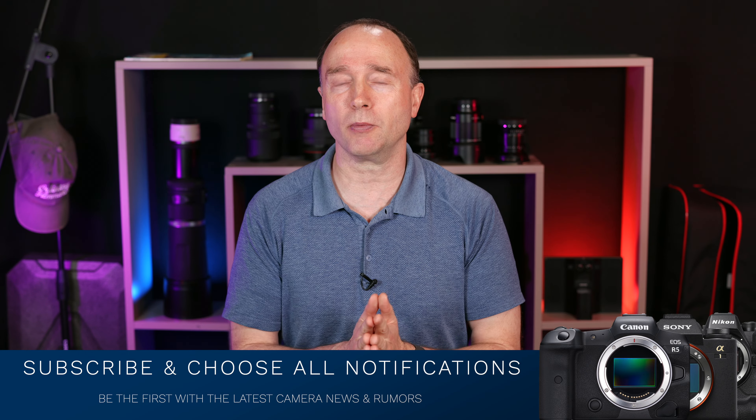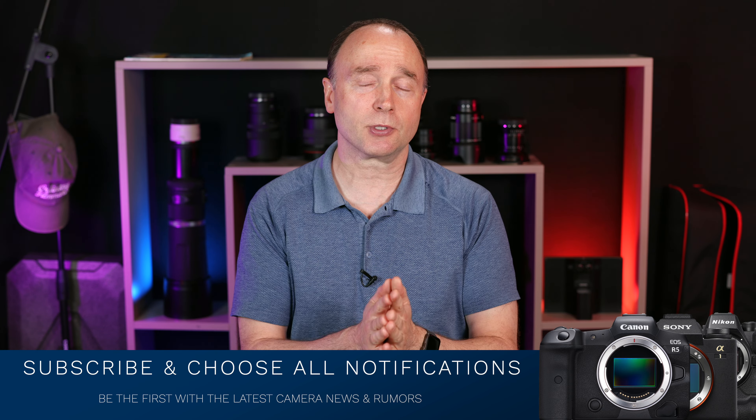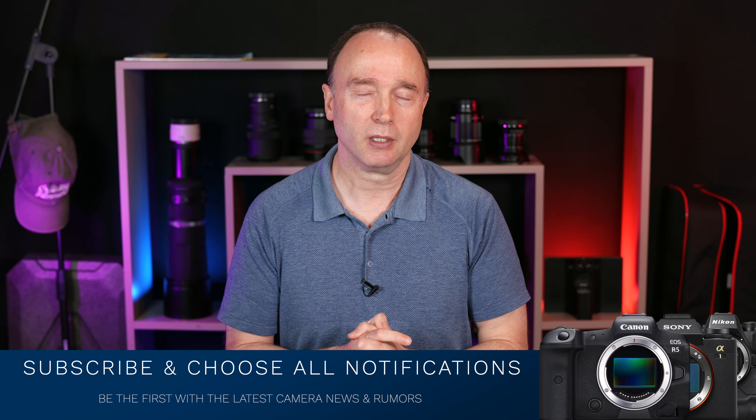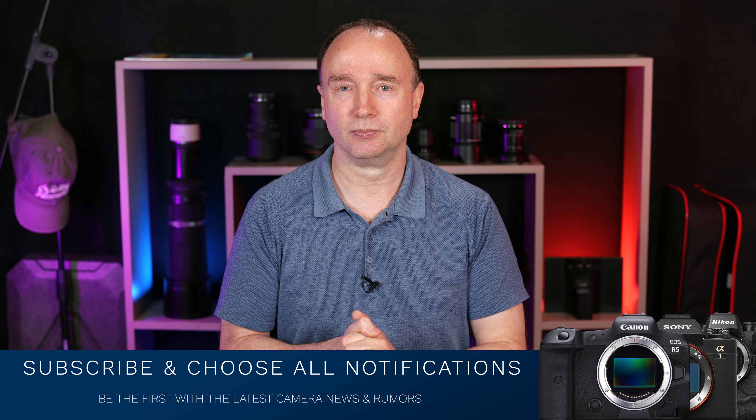That's why I love covering patents — you never know what goodies you might find. It's like looking for Easter eggs. If you want to stay up to date on the latest news, rumors, camera gear, lenses, and other accessories, go ahead and subscribe and choose all notifications so that as soon as I publish a new video, you're going to be in the know. But that's it for now. Thank you so much for watching. We'll see you again soon.